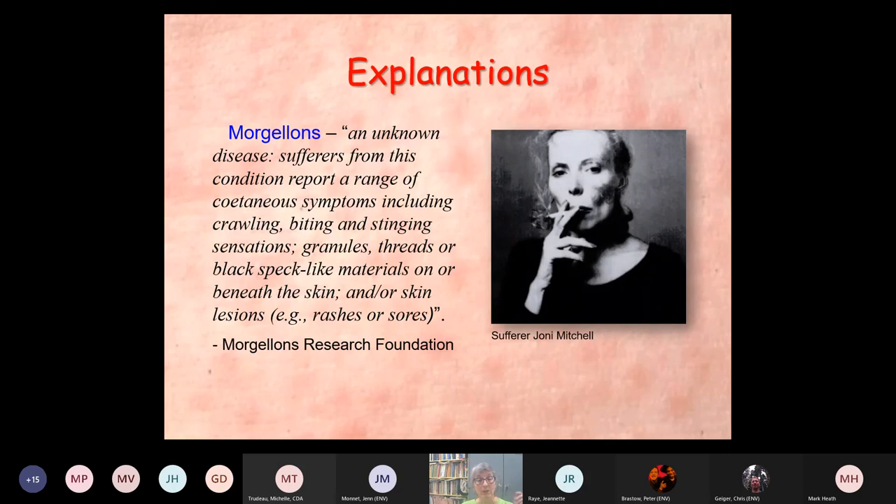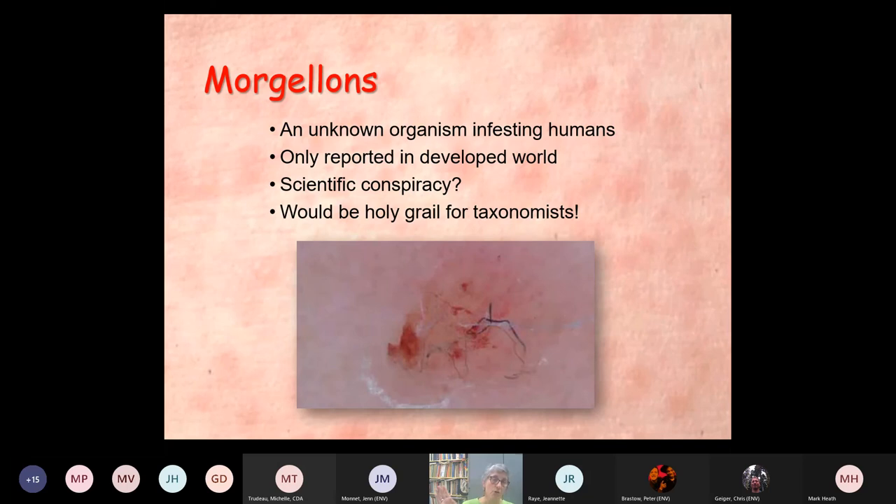One of the more publicly known sufferers from Morgellons was Joni Mitchell, the singer. Morgellons is supposedly an unknown organism that infests humans, only reported in the developed world. Is this a scientific conspiracy? Think about this — if it were truly an unknown new organism infesting human skin, that would be the holy grail for someone like me, a taxonomist, whose whole job is the discovery and description of new species. Why would we cover this up? It would be awesome. But there's nothing there.